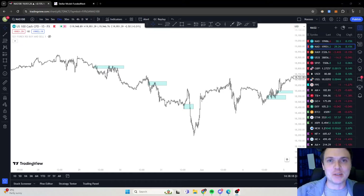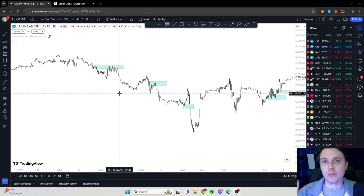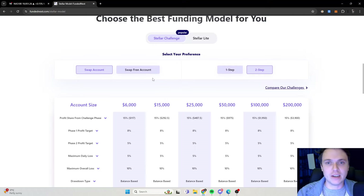Hi guys, welcome back to my YouTube channel. Today we're going to go through how to pass your prop firm challenge trading NASDAQ, for example, on a prop firm like Funded Next.